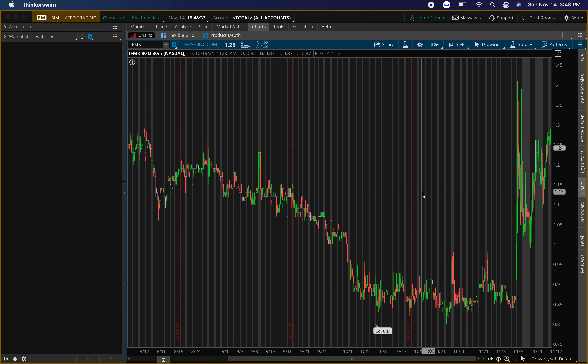I usually never put more than one percent of my account in penny stocks.